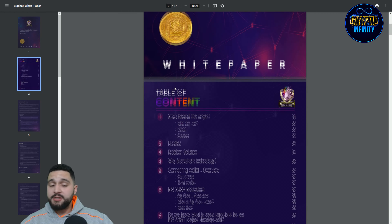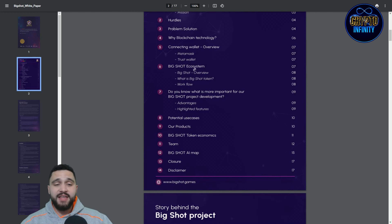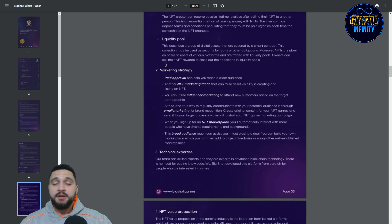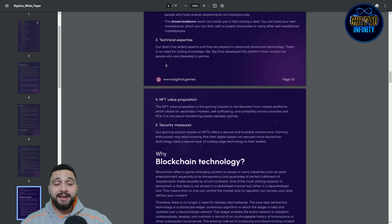Here is the Big Shot white paper — you can see the mission, vision, and everything about the project. Connecting your wallet is really simple: you have two options — MetaMask or Trust Wallet. The ecosystem covers royalties, liquidity pool, marketing strategies, technical expertise, and why they use blockchain technology. I checked this white paper and it has really deep information about the project — their mission, vision, team members, and roadmap are all covered.